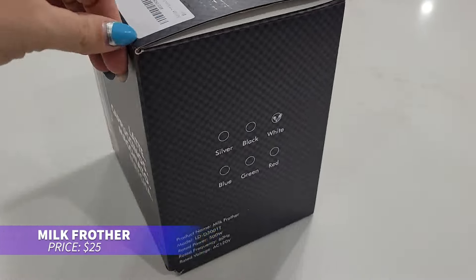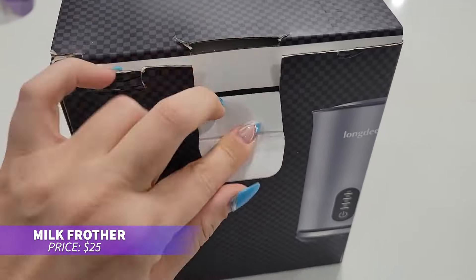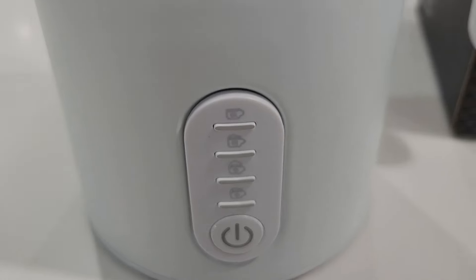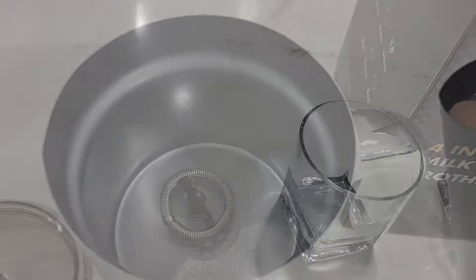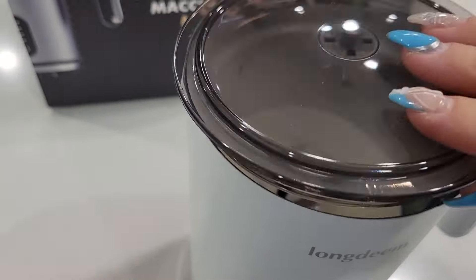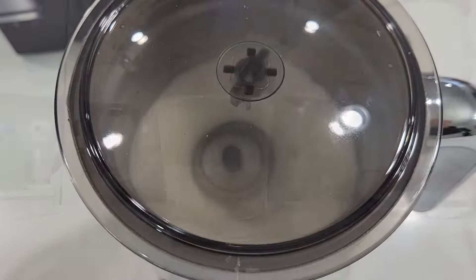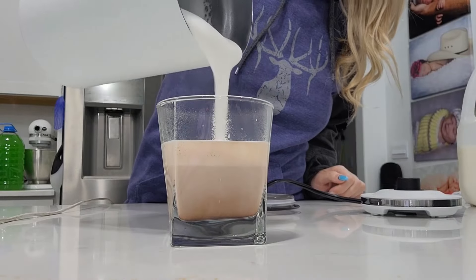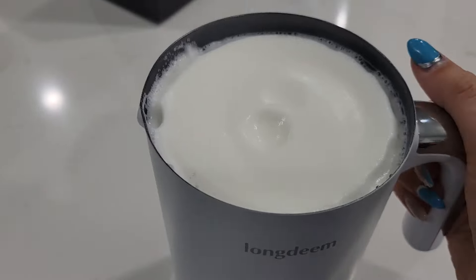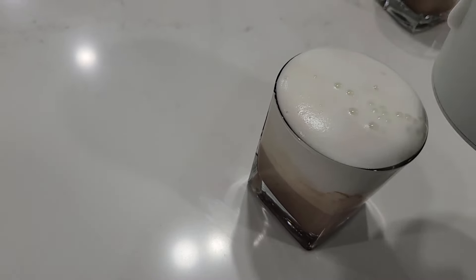Ever wanted to become a barista at home? This milk frother heats and froths milk to your preference, whether thick or airy, and can even froth cold milk for iced drinks. Ideal for making lattes or entertaining guests, it handles up to five ounces at once. Cleanup is easy with its non-stick coating, and it features an auto-shut-off for safety. It's whisper quiet and fast, whipping up froth in under two minutes.